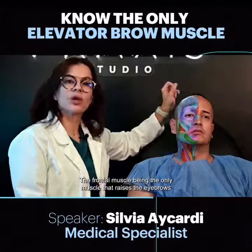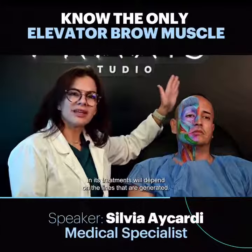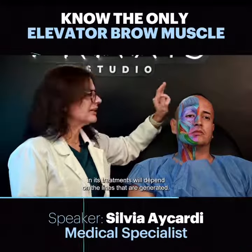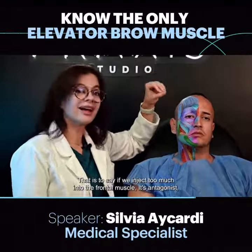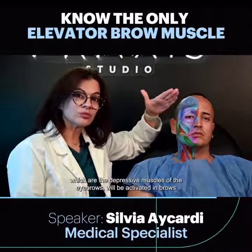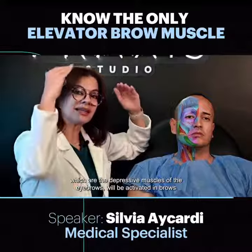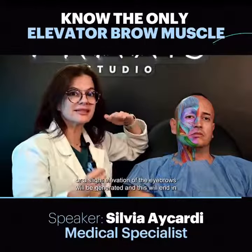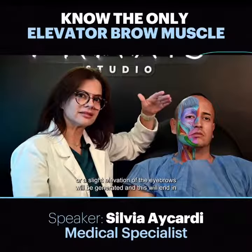The frontal muscle, being the only muscle that raises the eyebrows, its treatments will depend on the lines that are generated. That is to say, if we inject too much into the frontal muscle, its antagonist — which are the depressor muscles of the eyebrows — will be activated, resulting in brow ptosis or a slight lowering of the eyebrows.